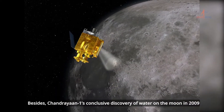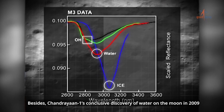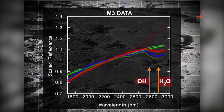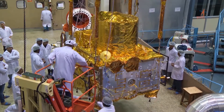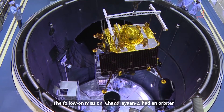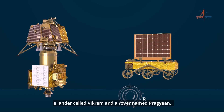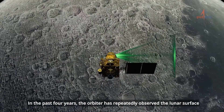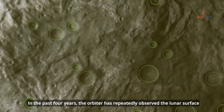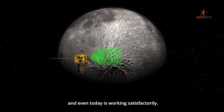Besides, Chandrayaan-1's conclusive discovery of water on the moon in 2009 was praised as a path-breaking discovery. The follow-on mission Chandrayaan-2 had an orbiter, a lander called Vikram, and a rover named Pragyaan. In the past four years, the orbiter has repeatedly observed the lunar surface and even today is working satisfactorily.